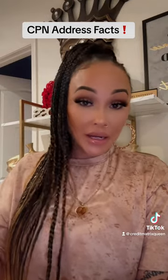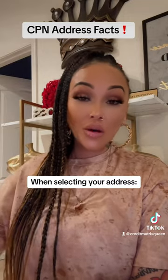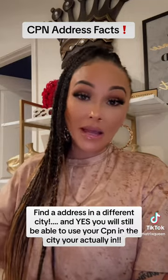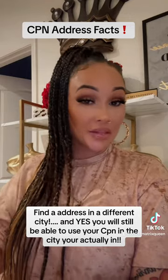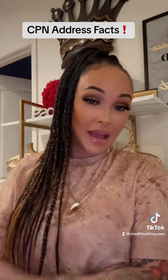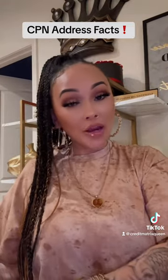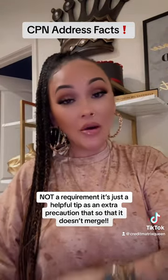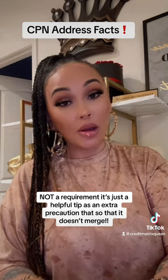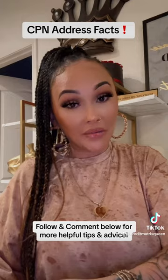When you are creating a CPN, especially if you have a unique name, you want to look for an address that is outside of your city. Yes, several people have the same name and same date of birth, but it's not as often that they share these in the same city. And while that's not a requirement to create your CPN file, I'm just sharing helpful tips to make sure that it is successful and to avoid it merging with your old credit file.